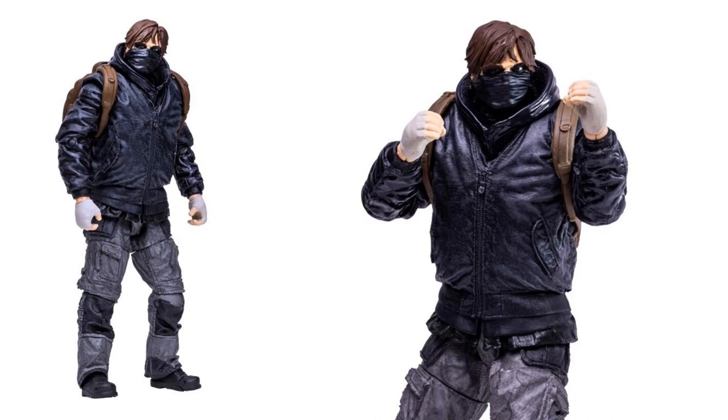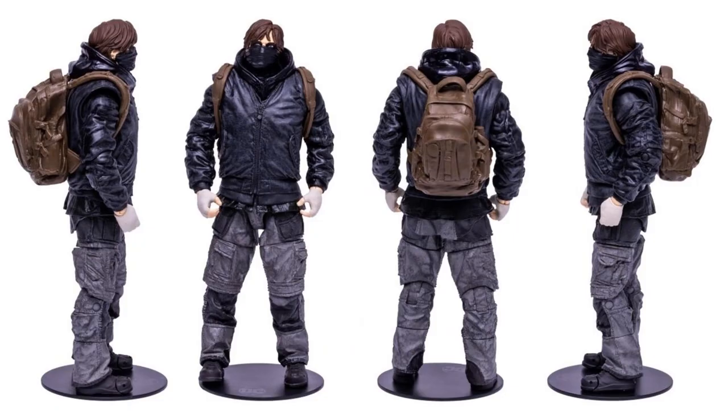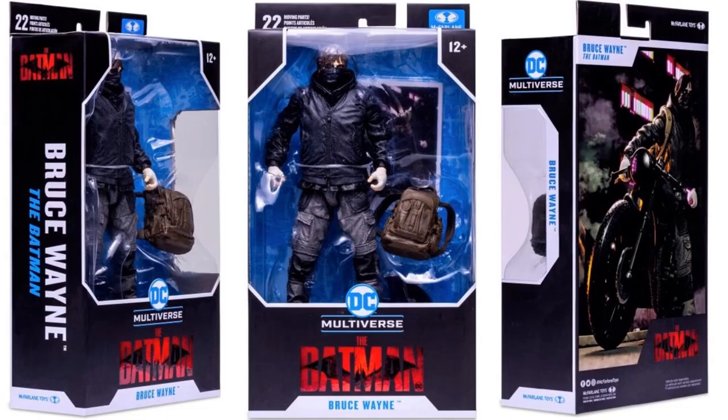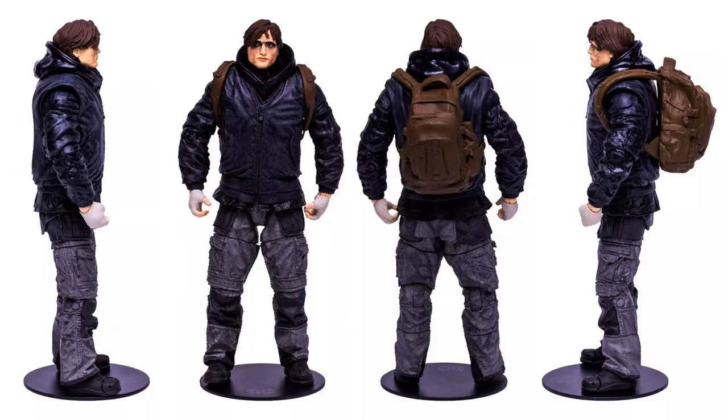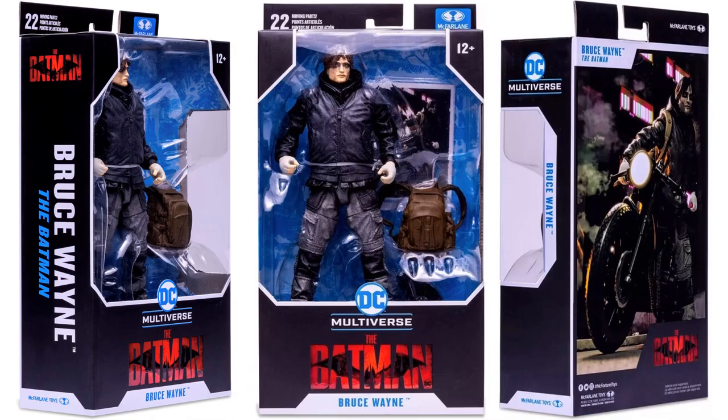I definitely like the mask-up version better — it hides that face sculpt. It's awesome that the backpack can go on and off. There it is with the mask up in package as Bruce Wayne, and the mask-down version in package.